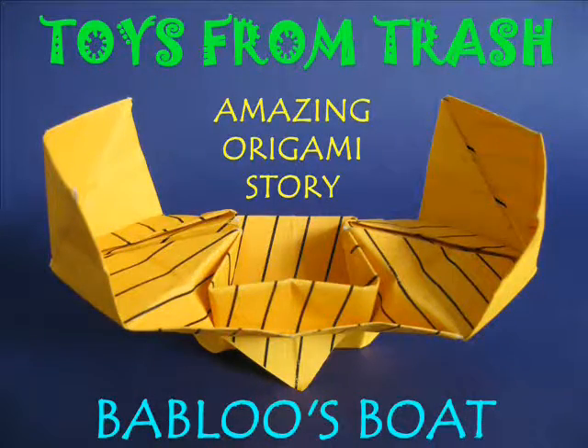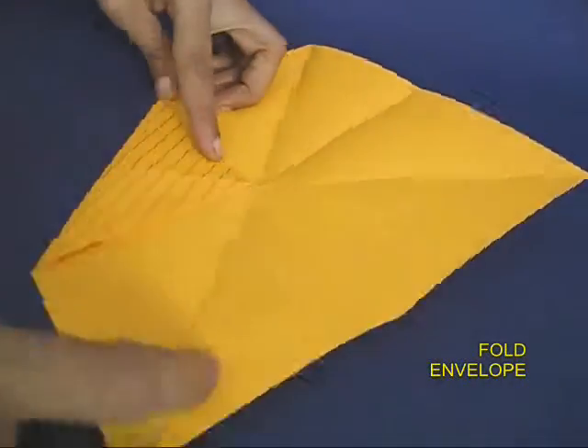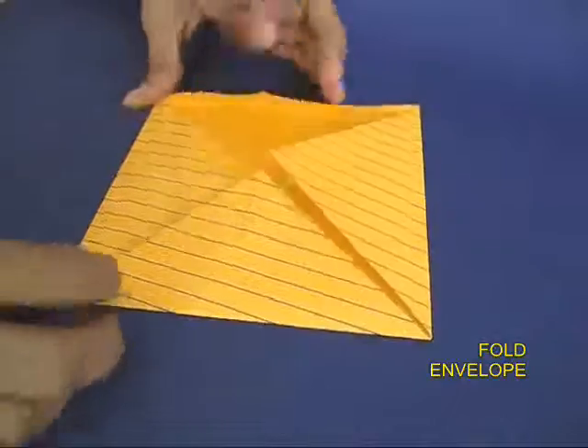This is the most amazing origami story where you fold a square piece of paper, make 17 things in the process and in the end make a boat. This story is about Babloo.